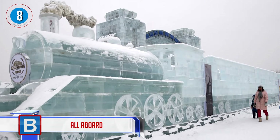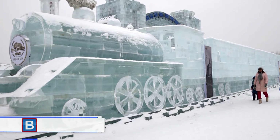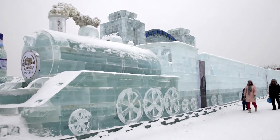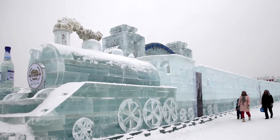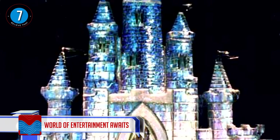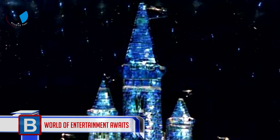Number 8: all aboard. One would get the feeling of being in the movie The Polar Express, handing in a special ticket for the ride. The beauty of these works is that they are only there for a limited period of time, never to be seen again. Number 7: a world of entertainment awaits, closely resembling one of the most iconic icons in the world.